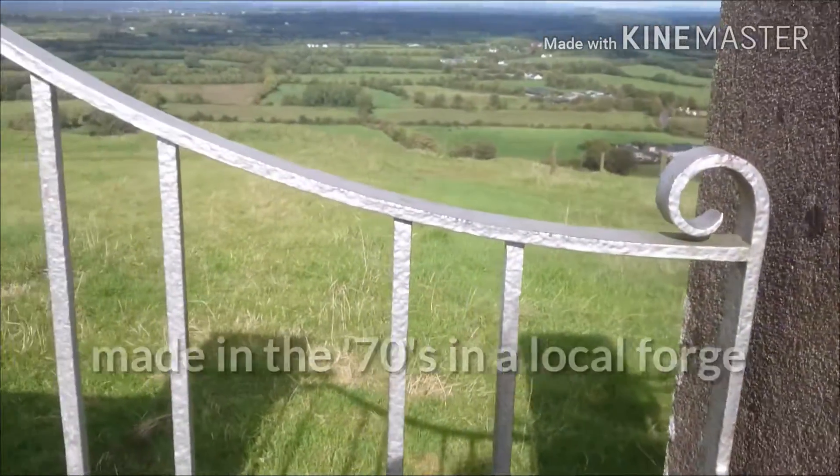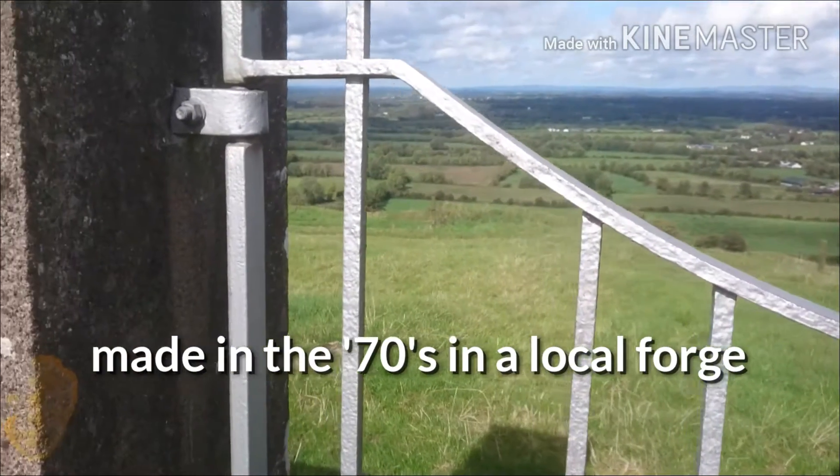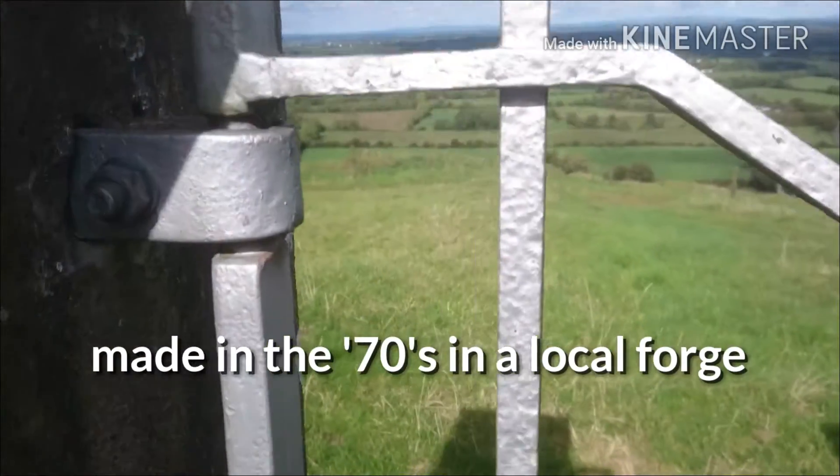I don't think these would be the old gates, but they didn't weld them — they forged them.